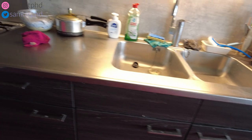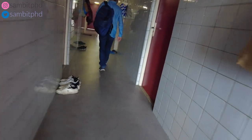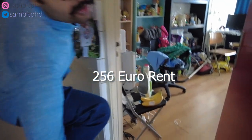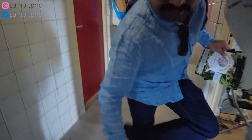We'll be making cholaboture — the gas stove is there. And how much do you pay for this? 256 euros per month for all this, including internet, gas, including everything. And you clean yourself; you have a routine, you clean.